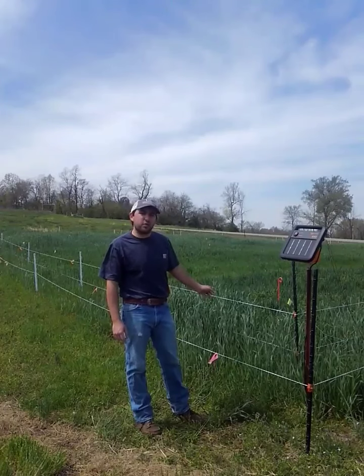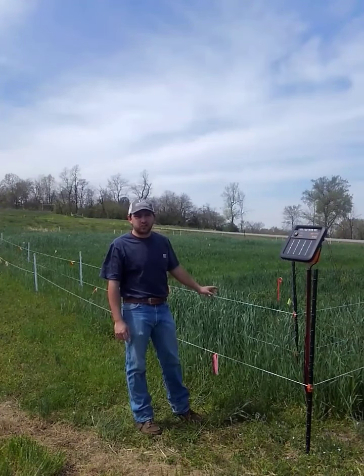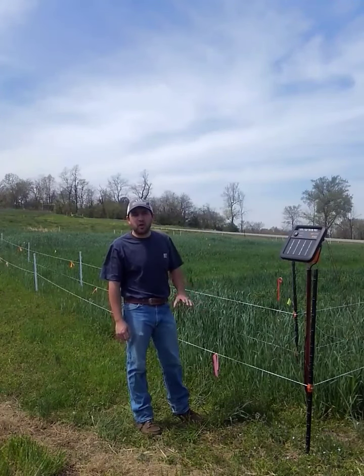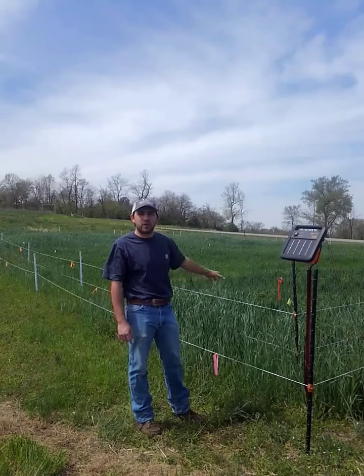Behind me, we have a plot set up where we're turning this ground over into novel fescue. Right now it currently has winter annuals on it. When this was planted back in October, the deer were all over this — they were everywhere. We knew we were going to have to keep them off to be able to measure our production off this.